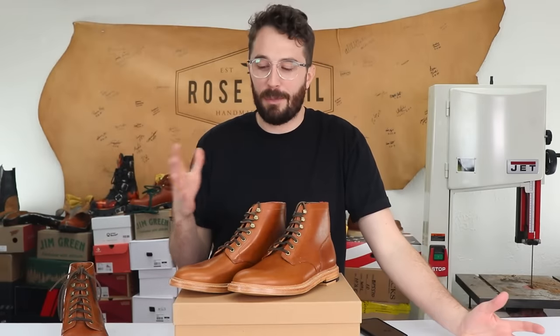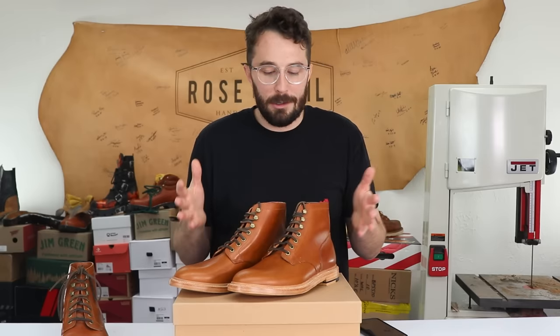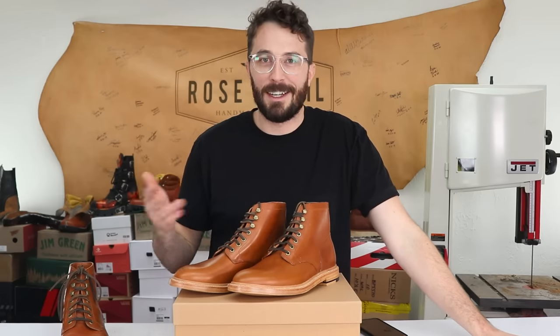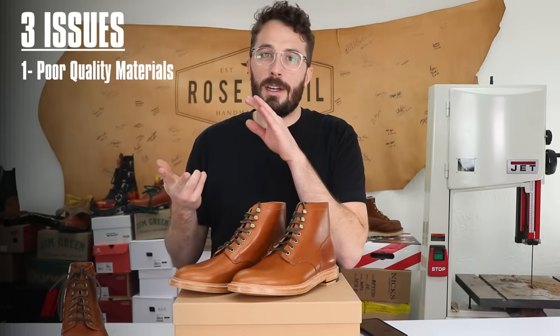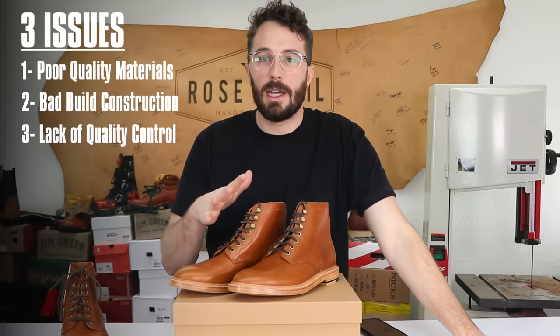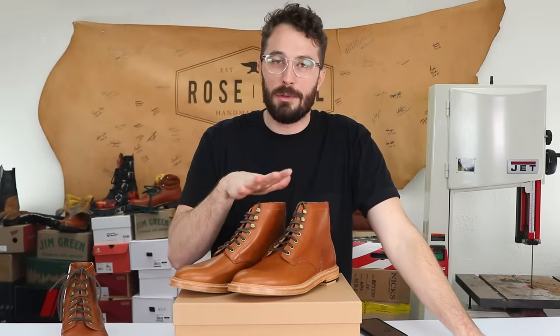If you've seen any of my videos before, you've probably noticed that I lean pretty heavily towards favoring American-made goods. I've gotten in trouble before by generalizing Chinese production and calling it cheap Chinese junk. But there are three issues I see constantly from Chinese-made footwear: the first is lack of quality materials, the second is poor construction quality, and the third is poor quality control. I'm really interested to see if these boots can break that stigma, because from the outside they look really, really good.